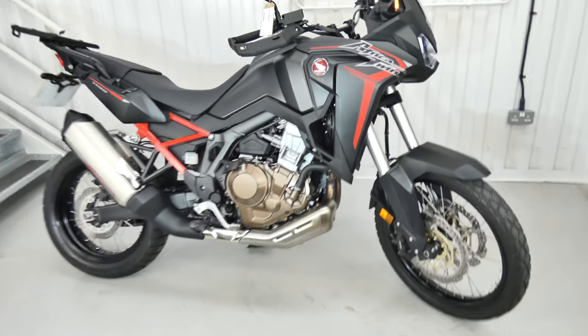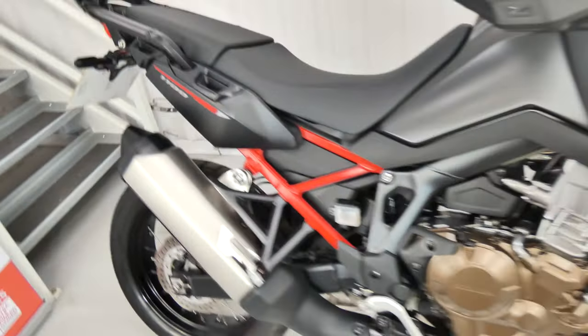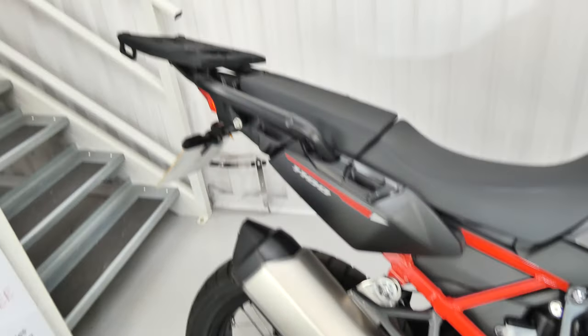It's in superb condition and it does have some extra luggage. I believe it's panniers, but it may well be a top box as well, possibly. Please inquire further.